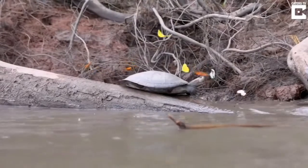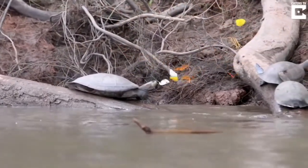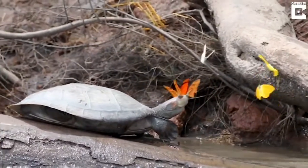This probably looks like CGI from a Disney movie, but these butterflies are attracted to these turtles. The butterflies are desperately looking for salt, and that means drinking from the tears of a turtle.